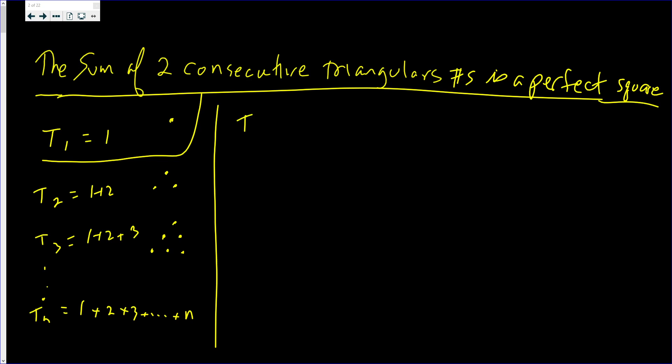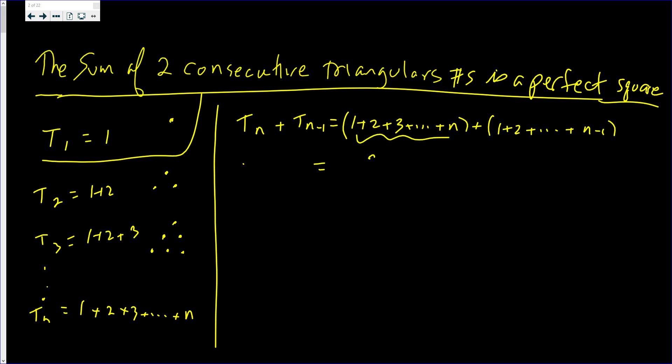I claim that if you have Tn and you add the one before it, this is going to be a perfect square. Because Tn is 1 plus 2 plus 3 all the way up to n, and T(n-1) is just 1 plus 2 all the way up to n minus 1. This sum is n times (n+1) over 2, plus (n-1) times n over 2.